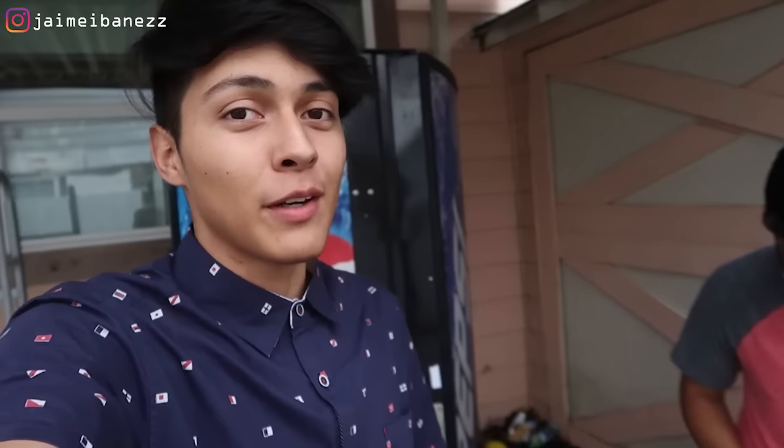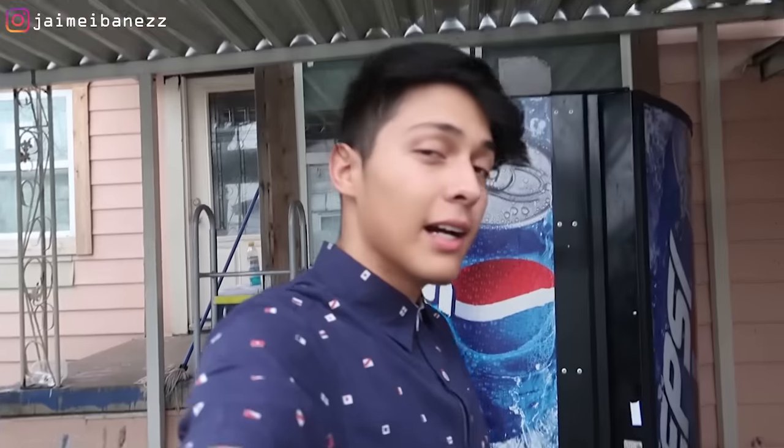While bringing the machine over, me and George were talking about making a video where we destroy the machine — like hitting it with a hammer or even blowing it up, though we're not sure how safe that would be. Let me know in the comments if you want to see that. If this video gets 1,500 likes, we'll go ahead and destroy it.